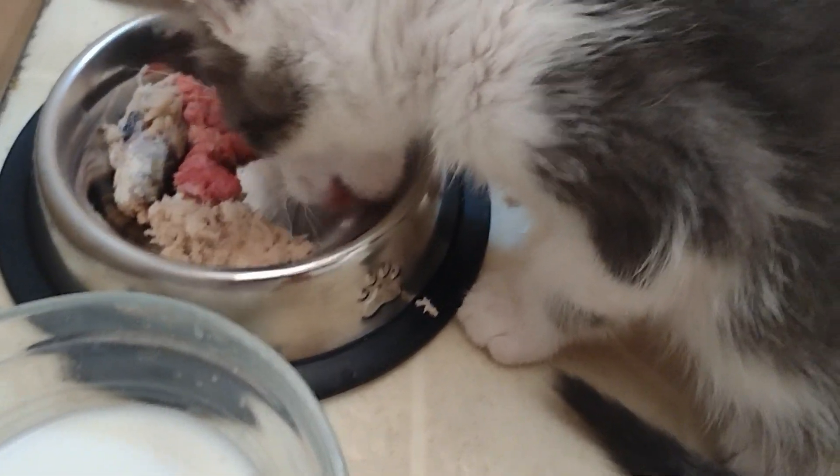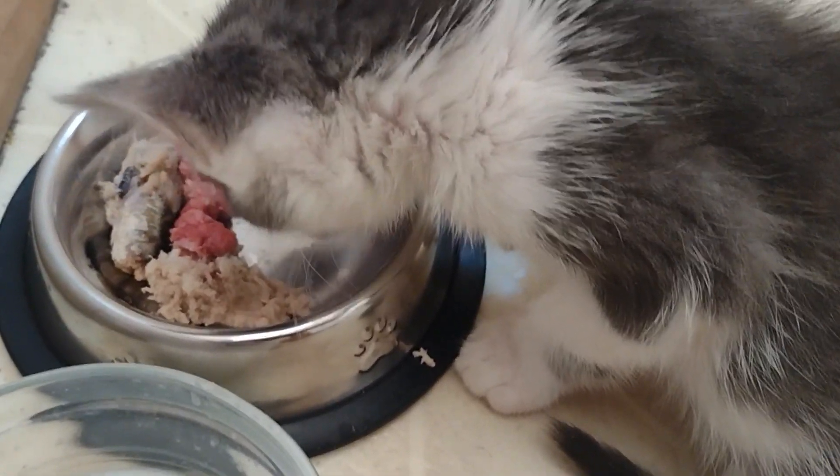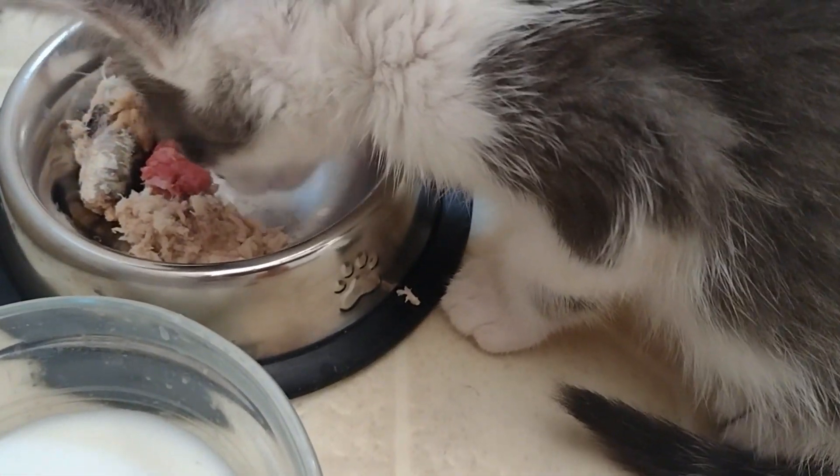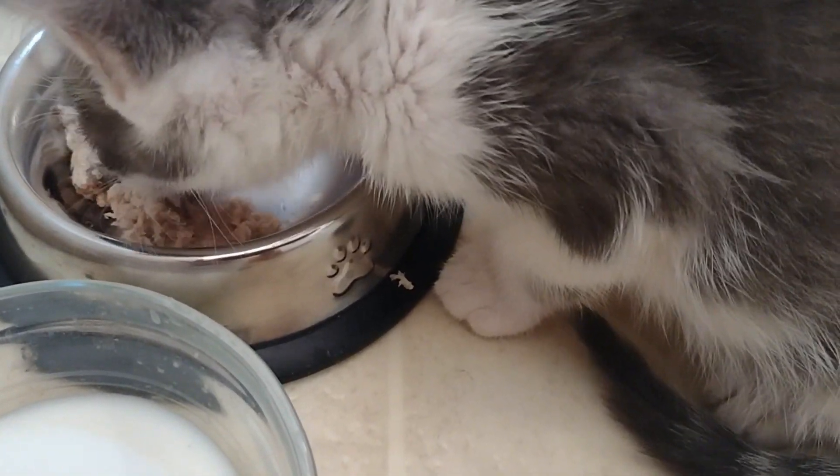We're just letting him eat as much as he can until he stops. So if he eats all this out of the bowl, I'll probably even add more. And then once he stops eating, we just take it away from him. We're gonna let him regulate that until he starts eating normally.